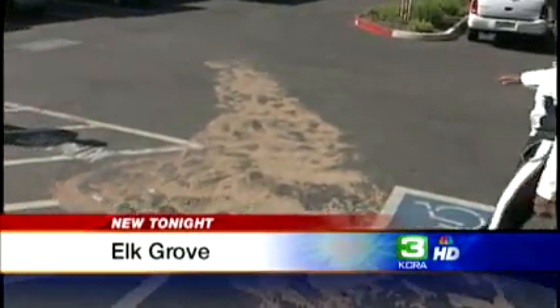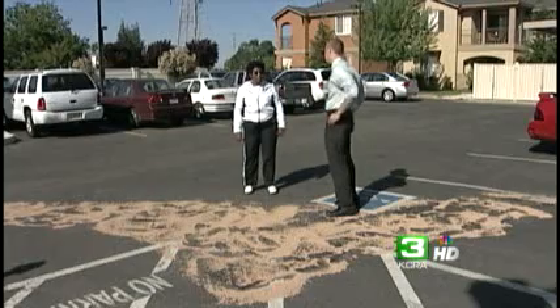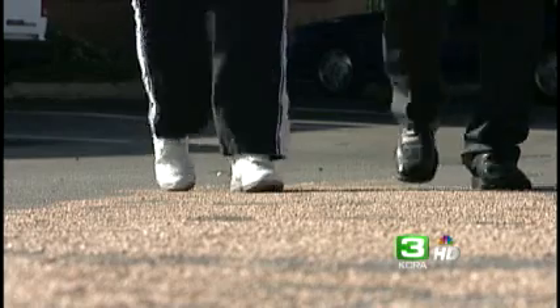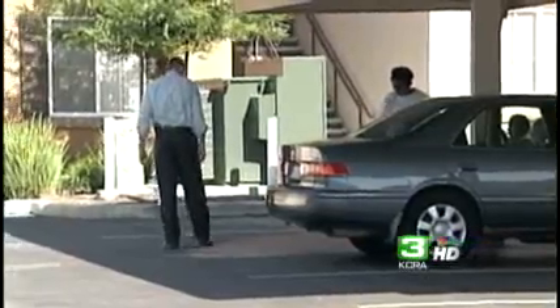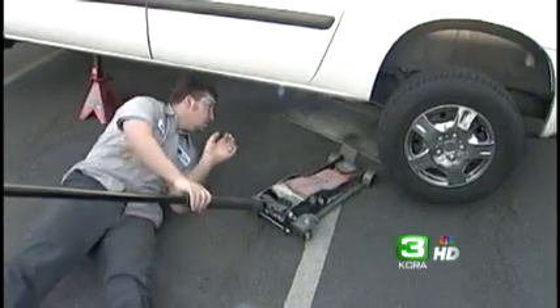A small pile of dirt soaks up the gas that spilled out of Frankie Seamster's minivan. The gas was stolen right out of her car last night. She says: 'This is pretty aggravating because I'm retired, I'm on a fixed income. It's really aggravating.' It's not the only pile of dirt in the parking lot — other cars were targeted as well. Now Seamster's minivan is in the shop waiting for hundreds of dollars worth of repairs.